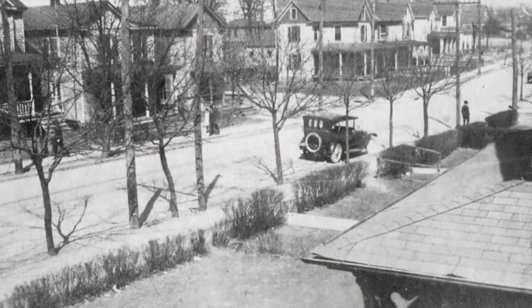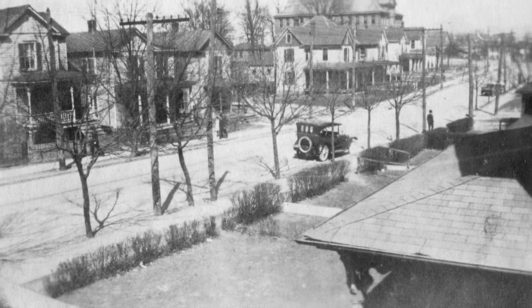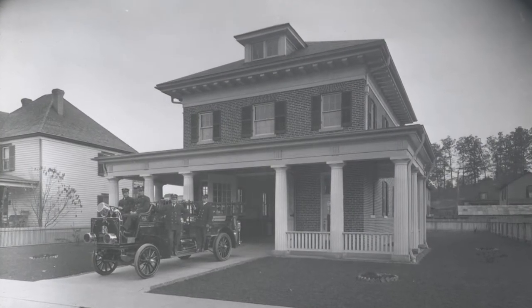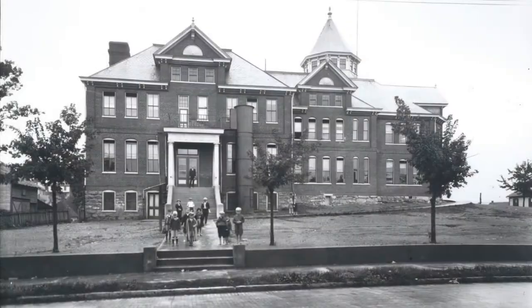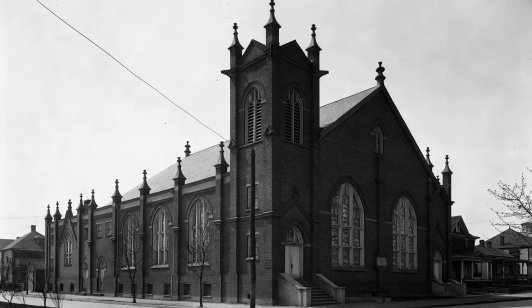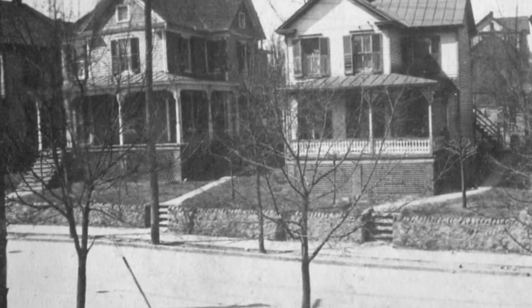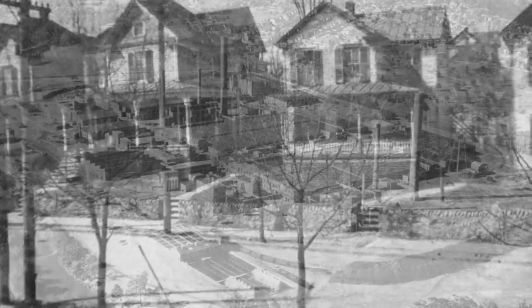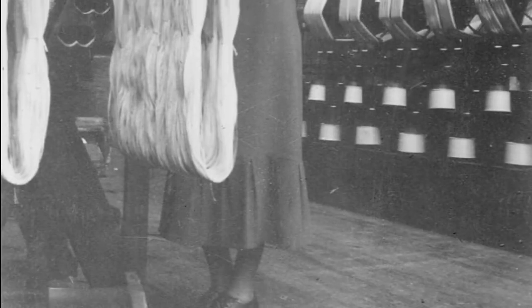By 1921, Belmont was a thriving working-class neighborhood with important physical and social infrastructure. Streets were paved, Firehouse No. 6 served the neighborhood, and streetcar lines ran along 3rd Street, Dale Avenue, and 9th Street. Children attended either Belmont or Jamison Primary School. Worshippers gathered at Belmont Baptist Church and Belmont Methodist Episcopal Church on Sundays, and numerous organizations offered social outlets such as the Machine Works Band. Census records show most residents owned their own homes and were employed by the railroad or other industries, such as the American Viscose Corporation plant, which employed 5,000 people and was the world's largest producer of rayon by the end of the decade.